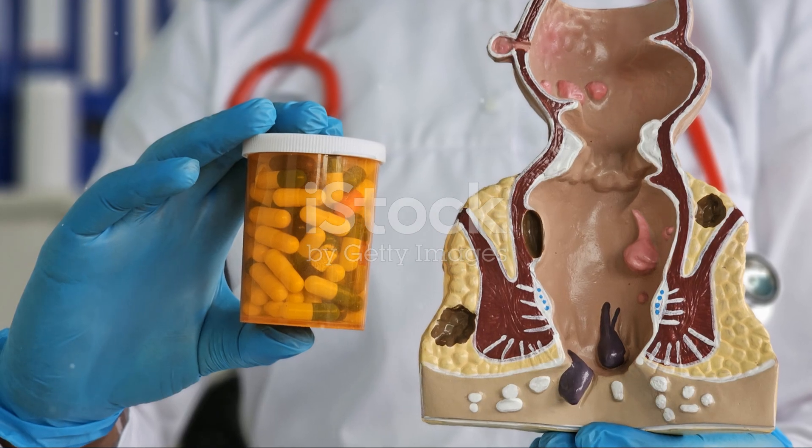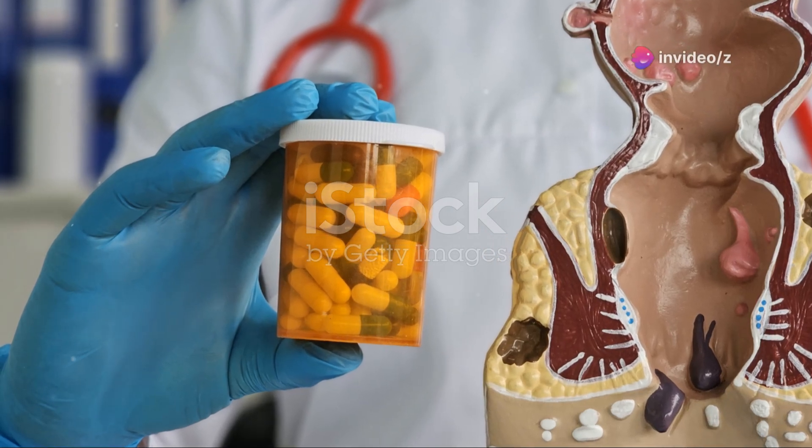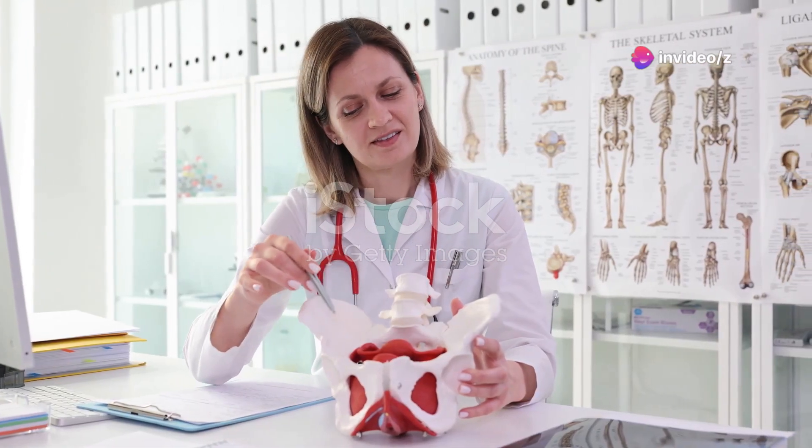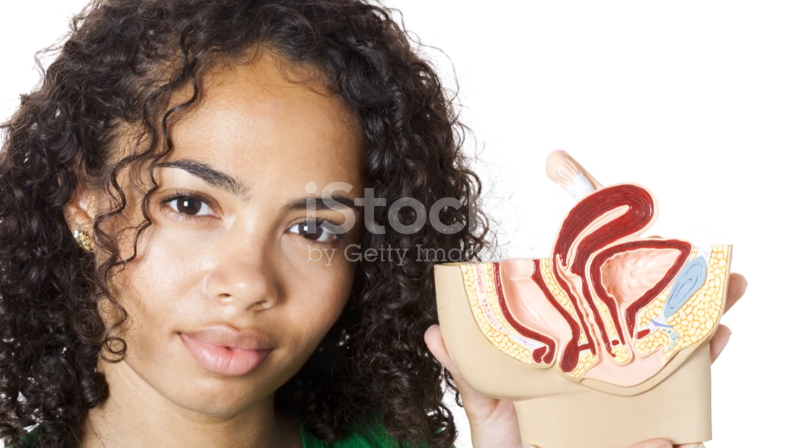But wait, there's more. The perineum — the area between the vagina and the anus — is also highly sensitive. Gentle stimulation here can enhance overall sexual pleasure. In 3D, we can see how this area connects to other pleasure points, creating a network of sensitivity.